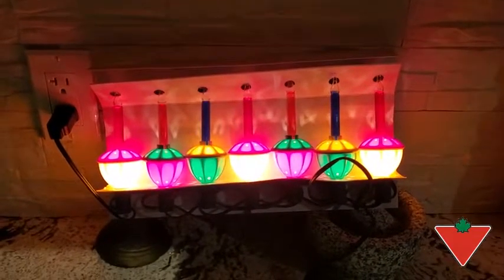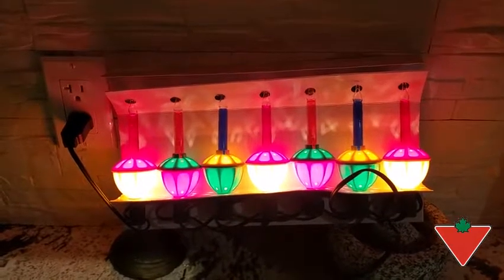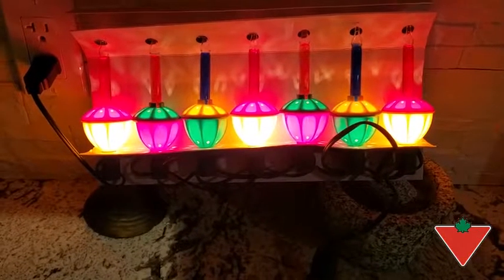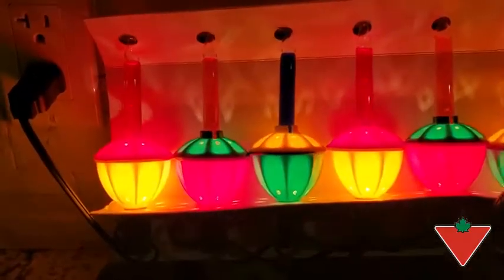Hi, I'm Mike from Lake Country, BC. Canadian Tire's tested for life program sent me this bubble light Christmas light set. I've had the bubble lights running for a little while and as you can kind of see, the bubbles heat up just as the oil heats up in there.